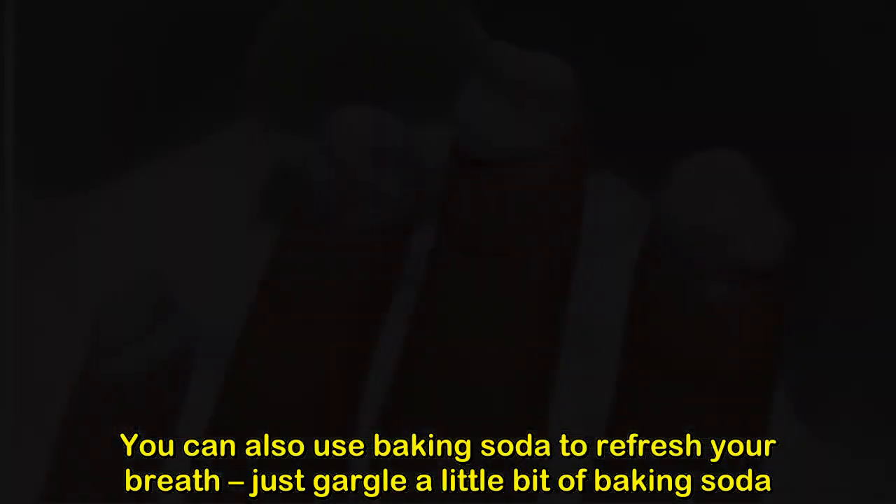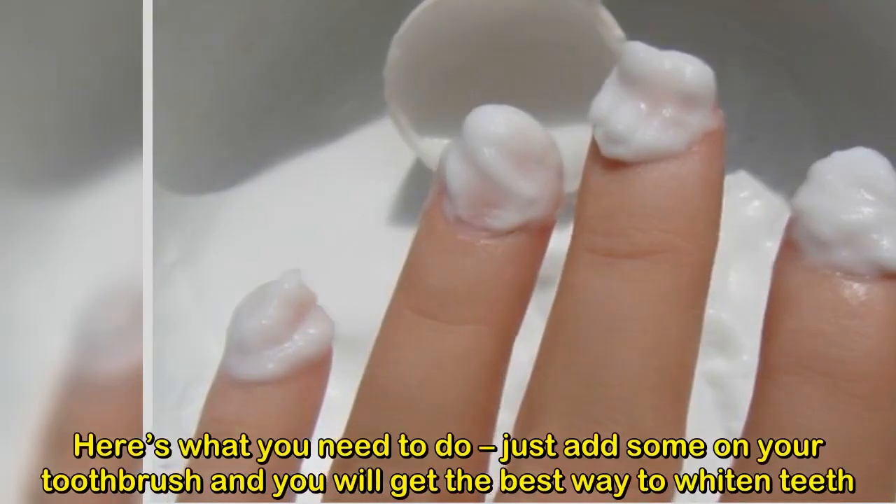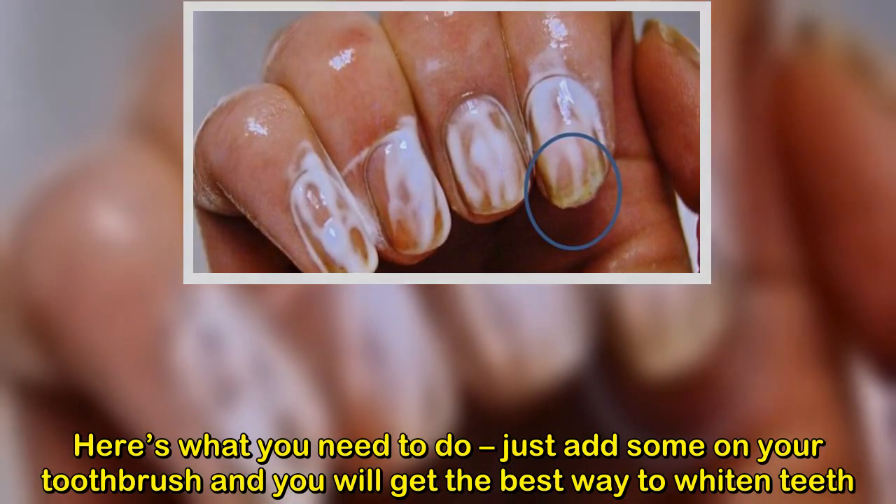You can also use baking soda to refresh your breath — just gargle a little bit of baking soda. Or, you can use baking soda to brush your teeth: just add some on your toothbrush and you will get the best way to whiten teeth.